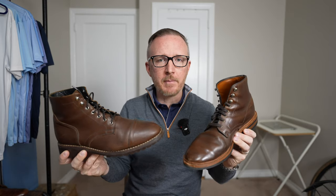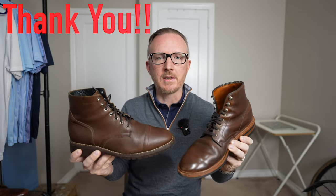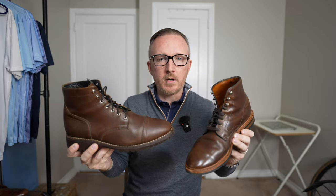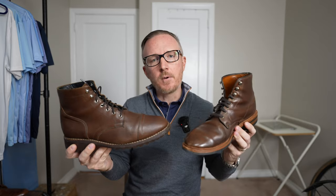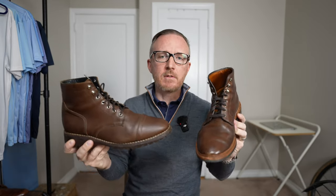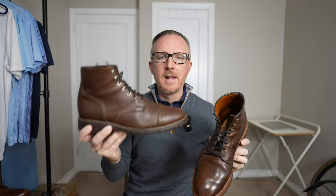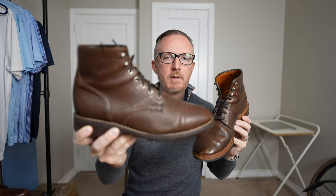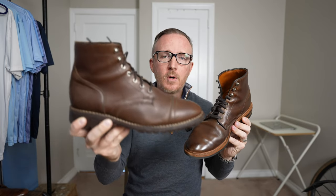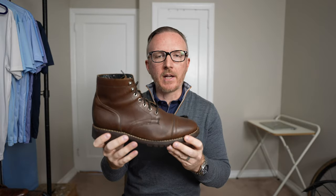A quick shout out to our sponsor — it's not Allen Edmonds, it's not Thursday, it's you. Thank you for watching and subscribing. Neither Allen Edmonds nor Thursday nor any other company asked me to make this video, so I can give you my honest opinion. If you're going from Allen Edmonds boots to Thursday boots, you have to reset your expectations: a boot costing $350–$500 will be higher quality and last much longer than one costing $200. That said, if comfort and better value are more important to you, Thursday should be right up your alley — you just can't expect Thursday boots to last nearly as long as Allen Edmonds.